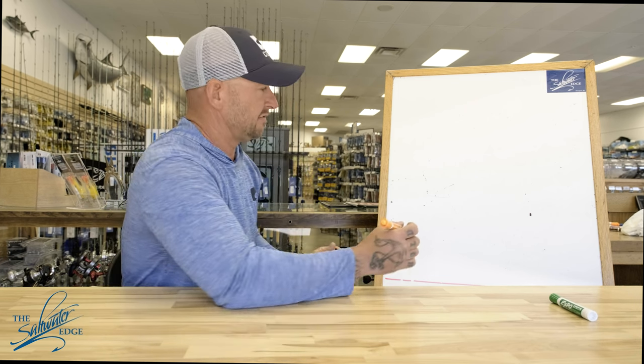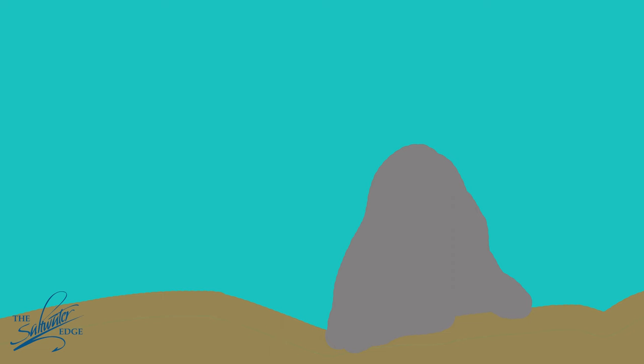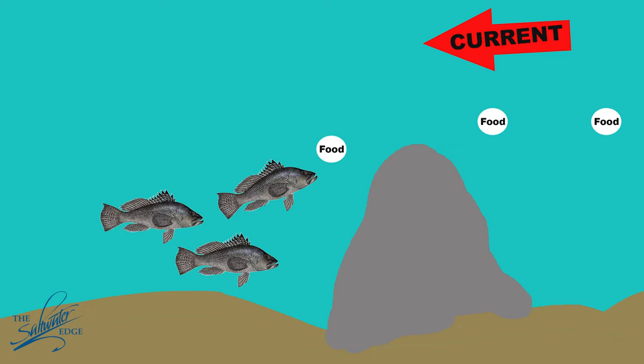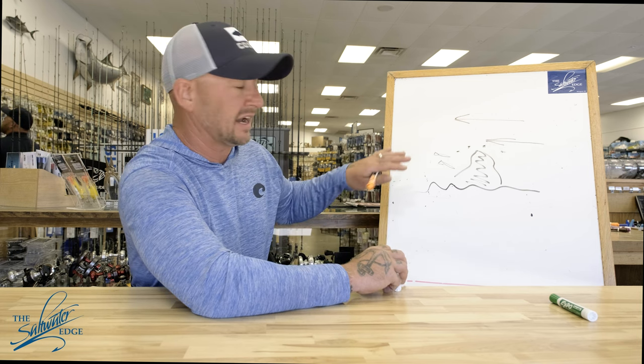When the tide is running, many of these fish won't sit out in the open current and fight it. They're going to get on the backside of some kind of structure and hold. You may have a rocky piece of bottom with a large piece of structure — maybe that's a rock — and the tide is pushing hard. The fish are going to orient themselves to the backside of that, hiding outside of the tide, just letting any small bait source come to them and feeding on it. As an angler, you want to take advantage of that. Understanding how those fish orient to structure will allow you to use your electronics to dial in on these fish.